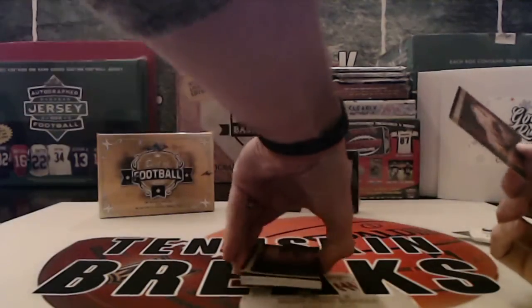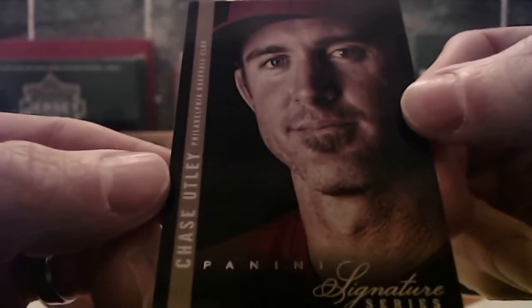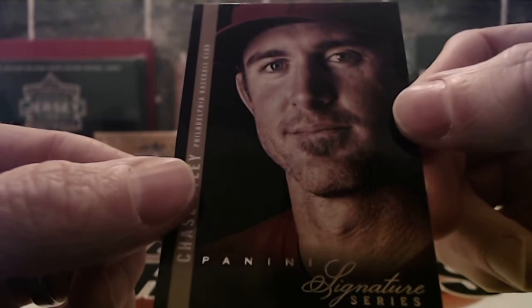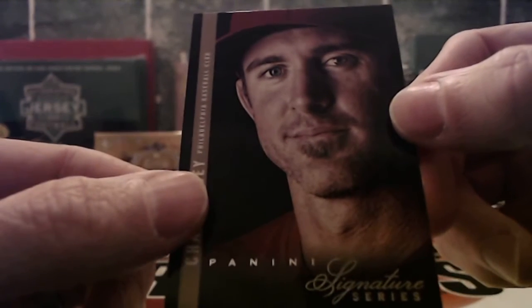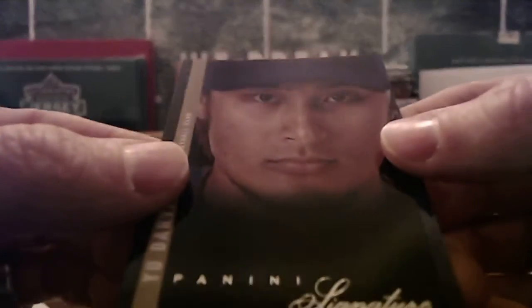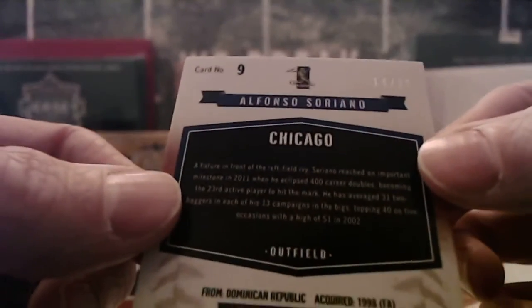Alright, base cards up first. So first we've got Chase Utley, going to the Phillies. Yu Darvish for the Rangers. And then we've got Alfonso Soriano for the Cubs — says Chicago listed there, and it's the proof, which is going to be numbered to 25. So 14 out of 25 on that one.